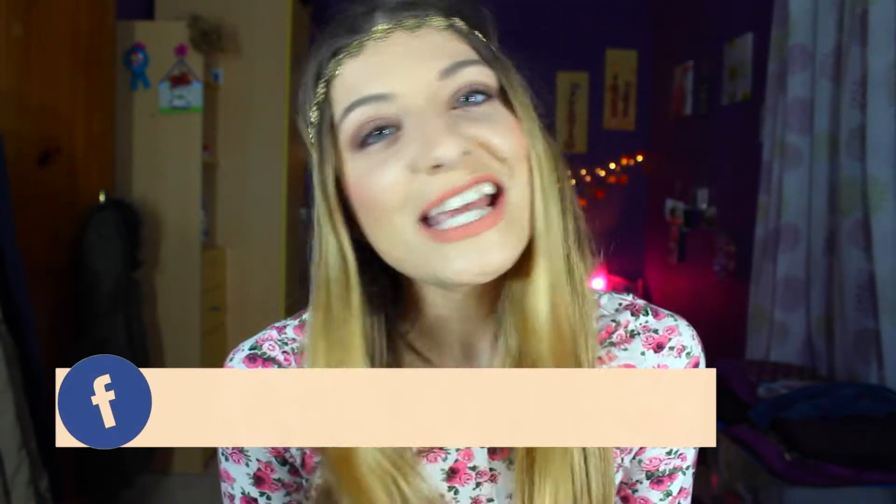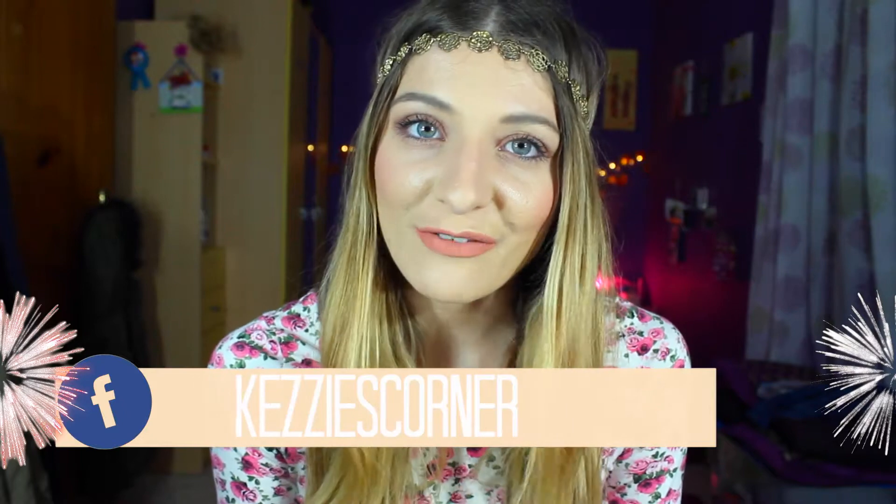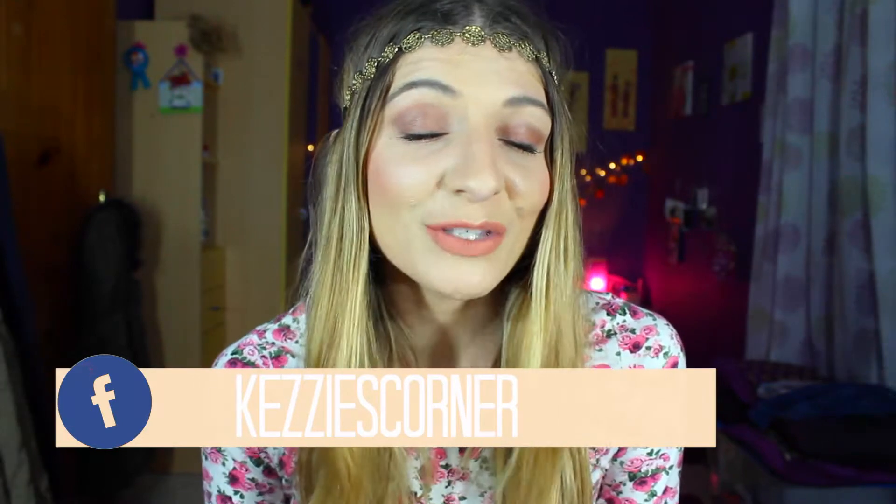Hi everyone! It's Kezi over here from Kezi's Corner and welcome to my channel. Today's video is going to be my November favourites, so if you would like to see what my favourites were during the month of November, then keep on watching.